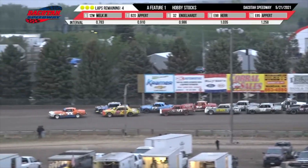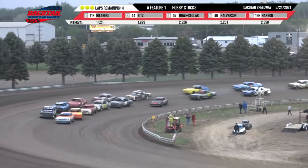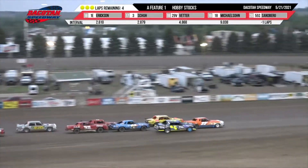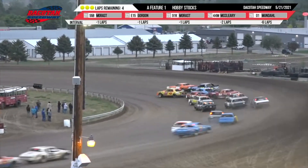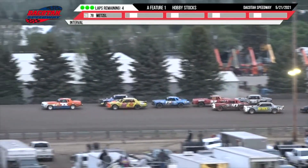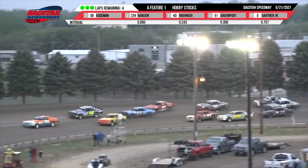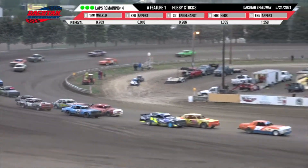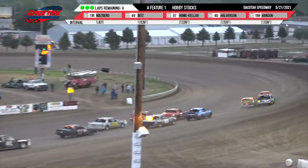We have got the 22 of Hansen, the 4D of Rorick, the 51 of Davenport setting the pace back to the green flag from Fetter Electric out of turn number four. Three wide down into turns one and two — up front it is Hansen in the 22 machine. Davenport looking for a run down low, here comes Josh Rorick up high, and Chris Welk Jr. rejoining the mix. Jeremy Engelhardt comes back into the top five — Engelhardt back up to fifth, Rorick in second, Davenport down low.